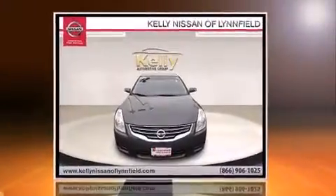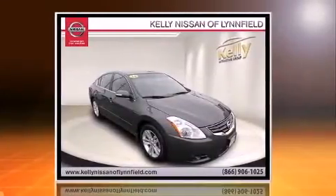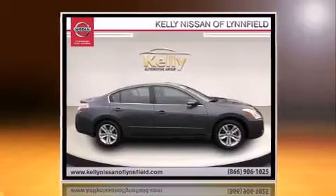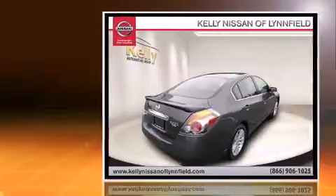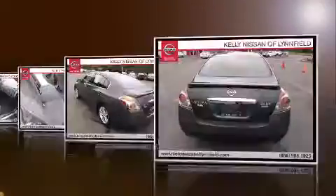Familiarize yourself with the 2012 Nissan Altima. With just over 20,000 miles on the odometer, this four-door sedan prioritizes comfort, safety, and convenience. It features a front-wheel drive platform, an automatic transmission, and a 3.5-liter six-cylinder engine.